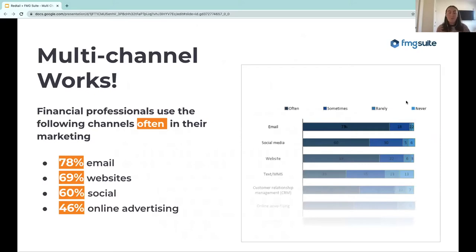Multi-channel does work. We surveyed financial advisors and asked what channels they're often using in their marketing: 78% are often using email, 69% often using their websites, 60% using social media, and 46% using online advertising. If you're in the rarely or never bucket, consider that your competitors are probably using these things. If someone is looking at two different advisors and getting emails from one of them, they'll probably turn to that person because they seem really involved, educated, and are providing great resources. If you're not providing that same level of communication, you might lose out.